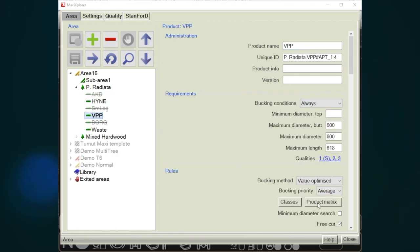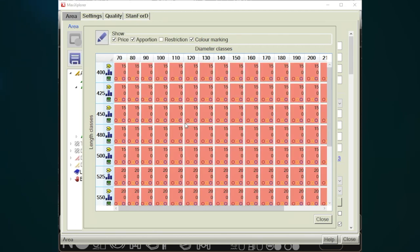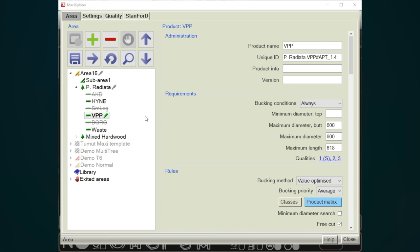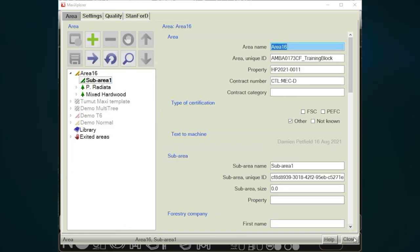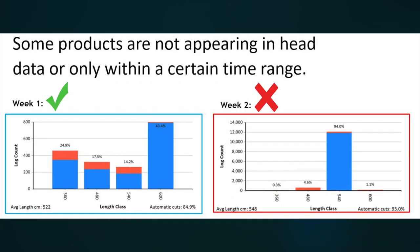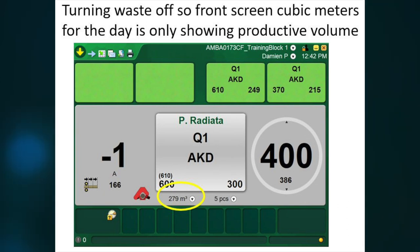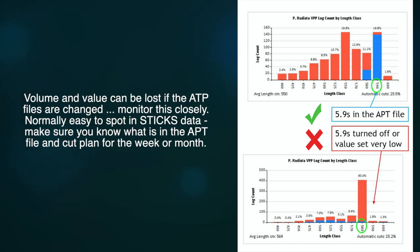Processing in a way not as per the cutting instructions or plan — including cutting to order or a truck configuration rather than value, or unauthorised APT file or cut card editing — is a concern. APT files cannot be edited by contractors or operators without Forestry Corporation approval. Signs that APT files have been edited include: there should be four different lengths cut for a customer but only one length is showing in the harvest head data; some products are not appearing in head data or only within a certain time range; fixed length pulp not utilising all length options to reach allowable SED; or turning waste off so the front screen cubic metres for the day only shows productive volume. Volume and value can be lost if APT files are changed — monitor this closely, as it is normally easy to spot in STICS data.